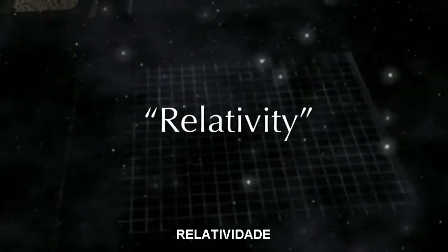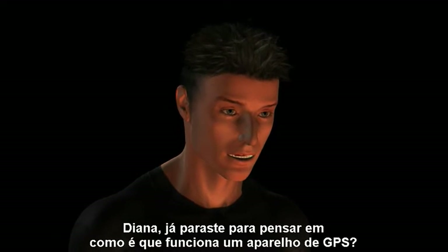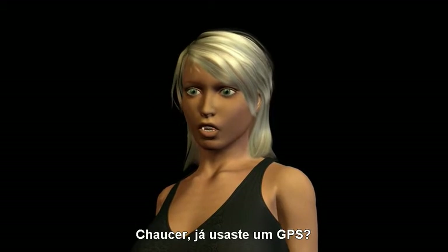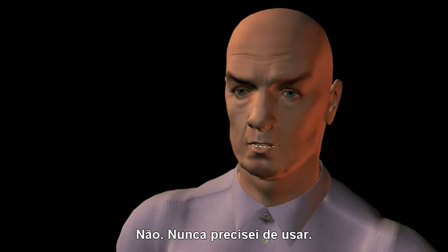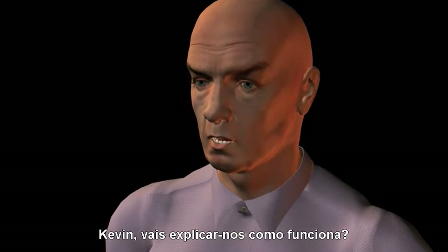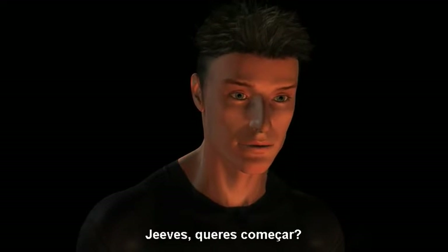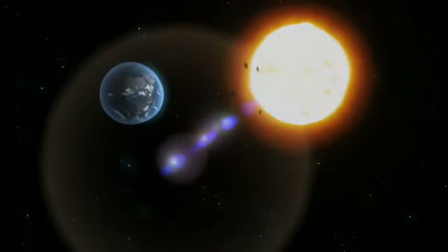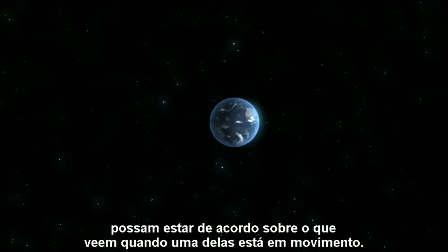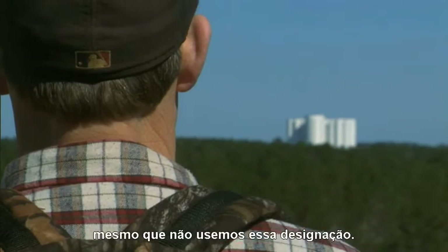Relativity is just a method for two people to agree on what they see if one of them is moving. And since we all move about pretty regularly, we can find many examples of how useful relativity is in everyday life, even if we don't call it by name.